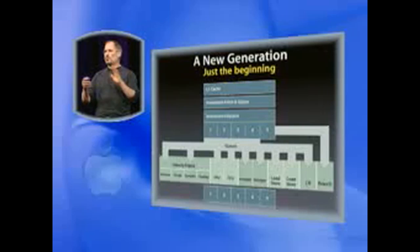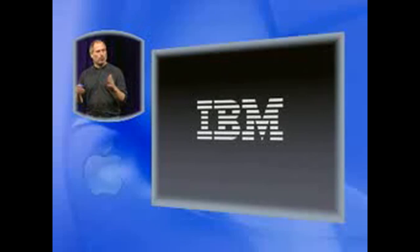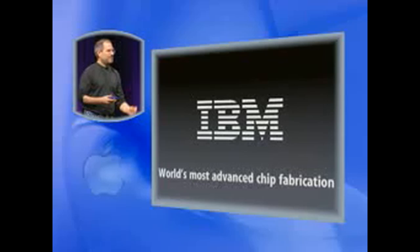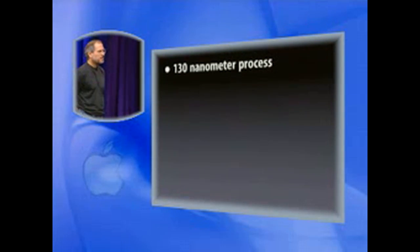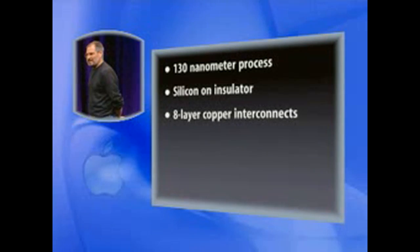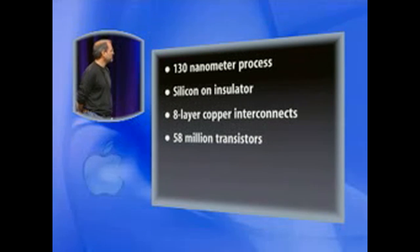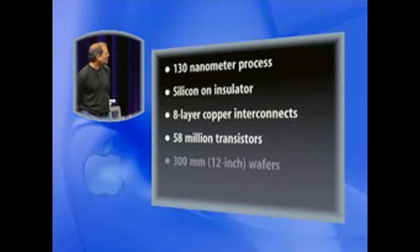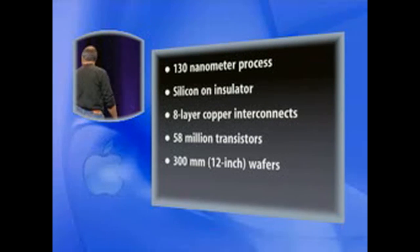This is a new generation architecture and this is just the beginning. IBM has done a phenomenal job on this — we've worked with them very closely. They also happen to have the world's most advanced chip fabrication on the planet. 130 nanometer processes, silicon on insulator, 8-layer copper interconnects, 58 million transistors, built on 300 millimeter wafers — these are 12 inch wafers.